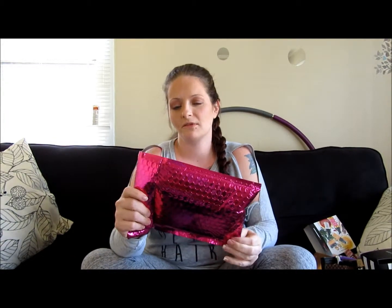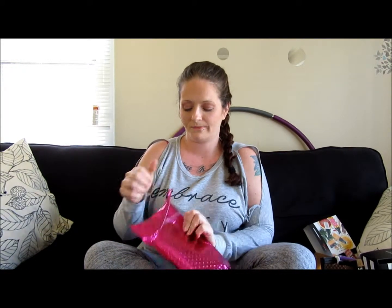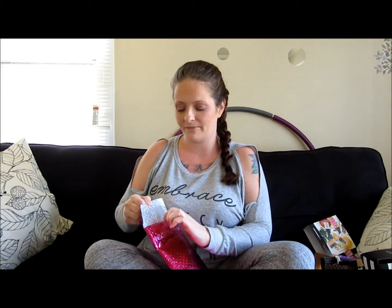Hi, welcome back to my channel. We are back for Ipsy bagging. I'm not sure if this is something that I will continue to do on my channel, but it came last night so I figured I might as well open it up and get something out of here. Let's get right in.